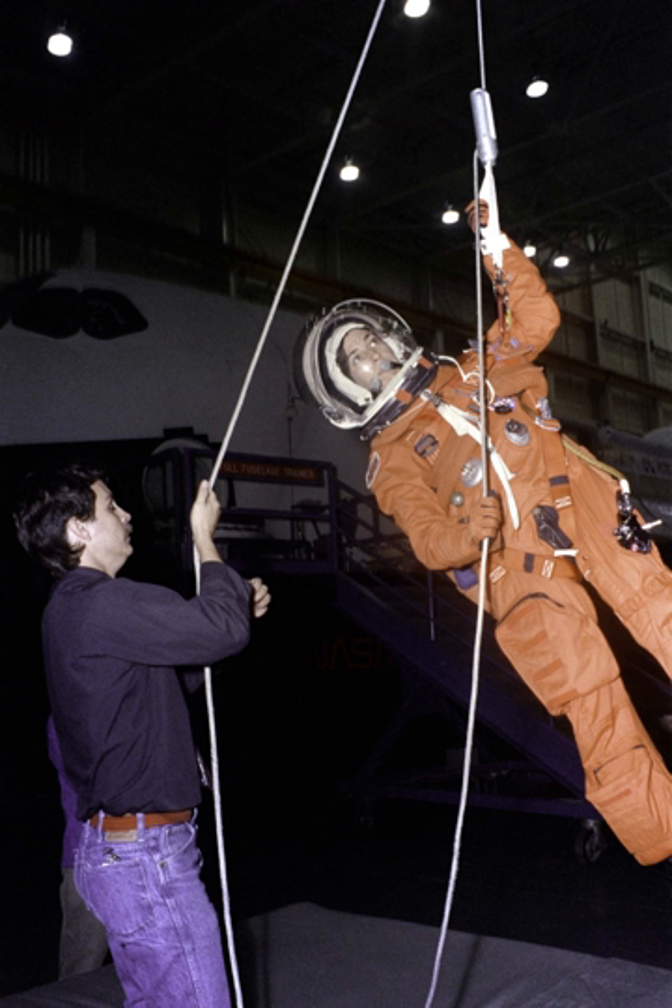The STS-3XX missions were developed in the aftermath of the loss of Columbia. However, NASA spent some effort researching rescue options even before the disaster. Before the ISS was launched, or in the event of a shuttle being unable to reach the station, crews would have had to transfer directly between shuttles. The orbiters would have been unable to dock, so while they used their RMS arms to grapple each other, the crew would have made an EVA between the shuttles.